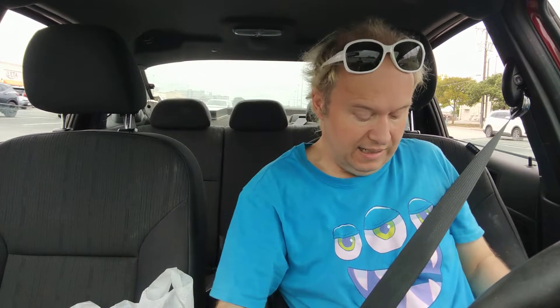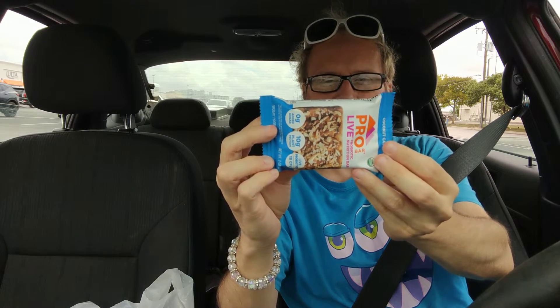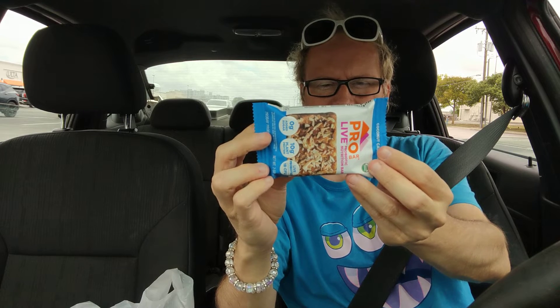So I just picked this up. It is — shall I read it? Zero grams of added sugar, 10 grams of plant protein, live probiotics. It's a Pro-Live bar with cashew butter, date paste, coconut, almond, sunflower seeds, coconut butter, sunflower butter, brown rice protein, sesame seeds.